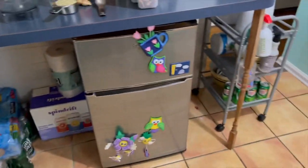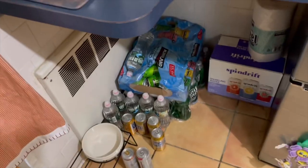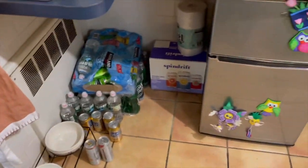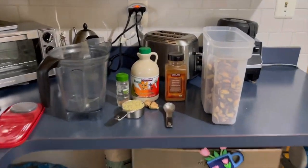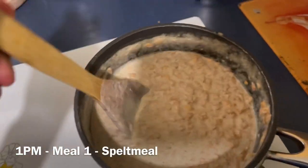I'm also organizing this bottom area — I don't want the water near the heaters since we're turning it up a lot recently because it's getting cold. It's about meal time. All right, made the spelt meal.